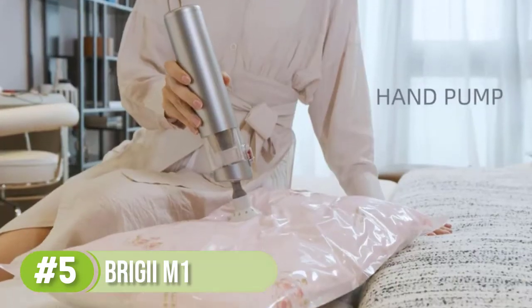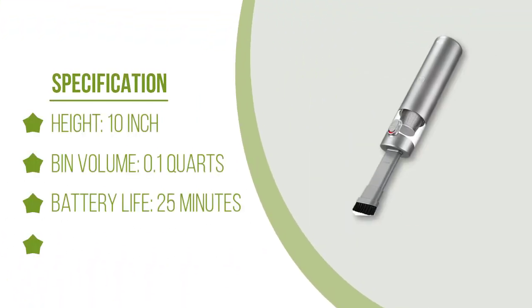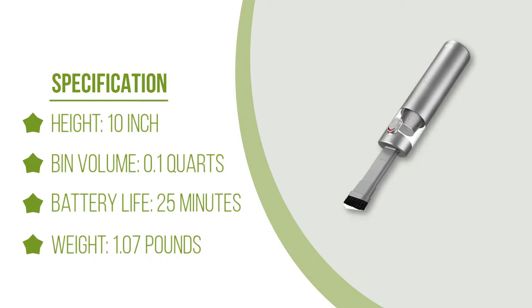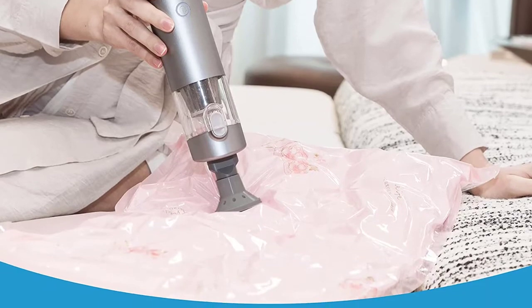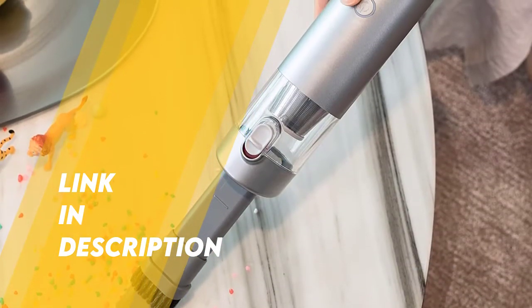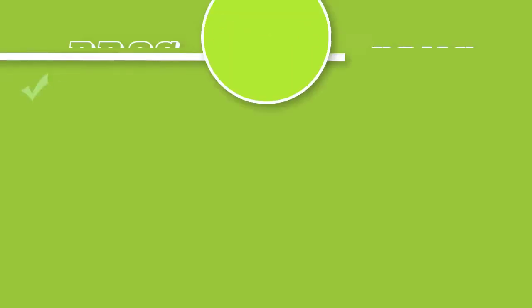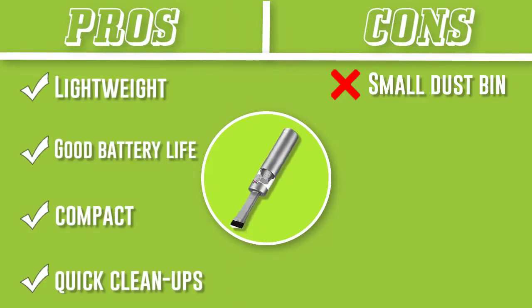Based on its small size, this compact car vacuum is clearly meant for quick cleanups and light messes. When tested on hard surfaces, it cleared sand from cup holders and the dashboard in a single pass. Due to the narrow nozzle opening, we had to make repeat passes across a wide swath of sand on the dashboard, but the ergonomic design didn't make it feel like a chore. On soft surfaces, the Brigii shines with small but firm debris like cereal dumped on the floor and around the seat.